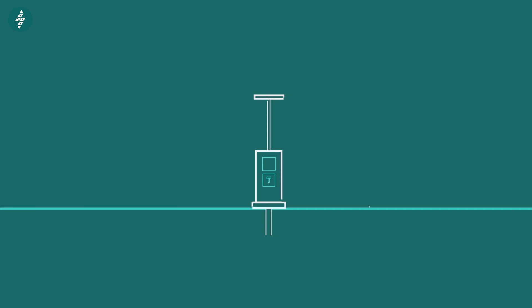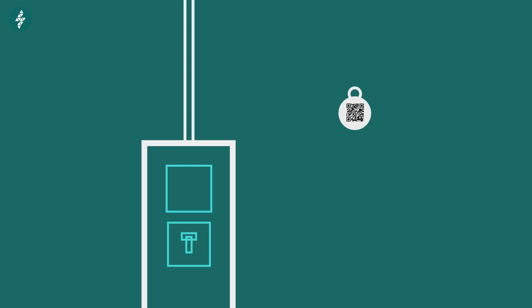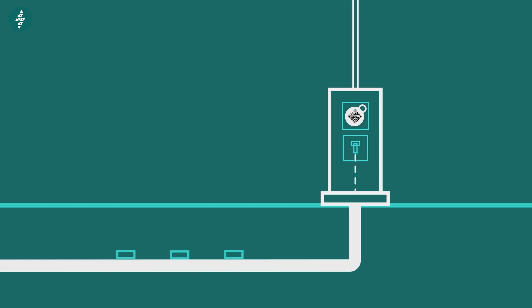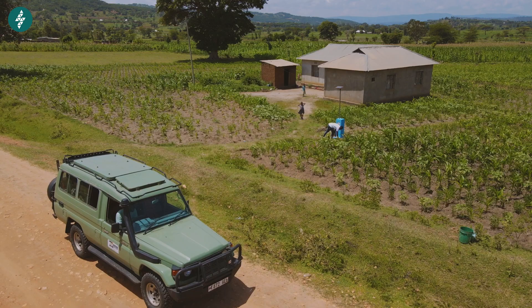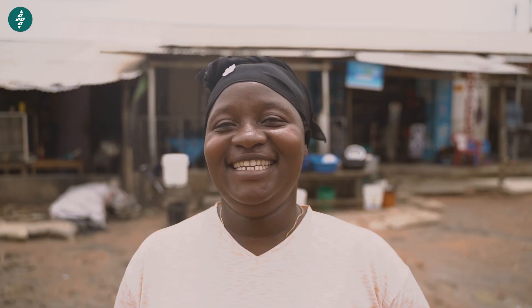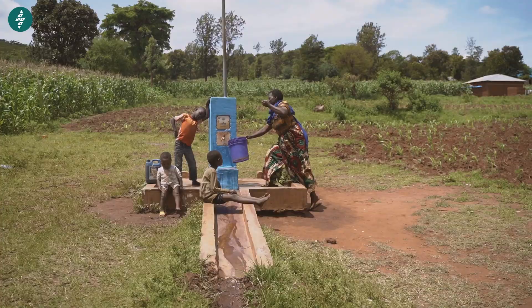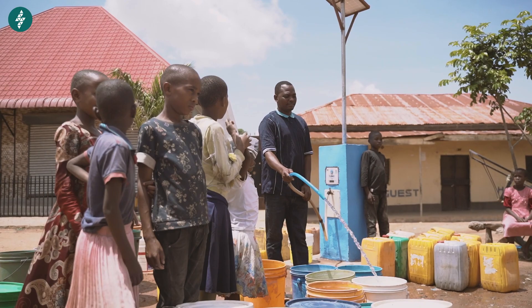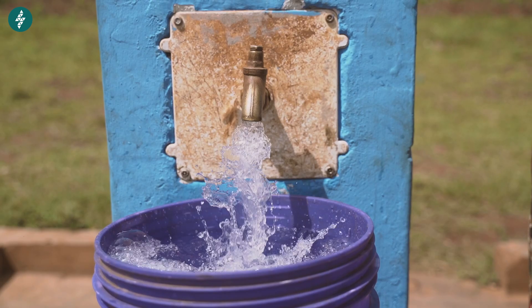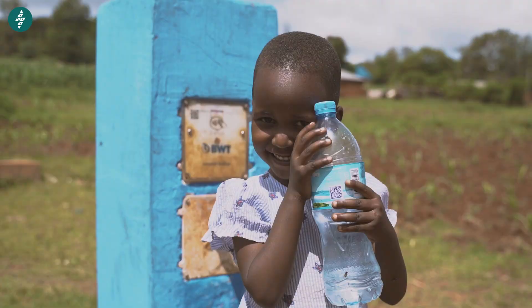What eWater has achieved is a model that works — technology and a business model that makes water systems sustainable with water at an affordable price. There are many ways the eWater smart taps have improved people's lives: the Baba Maji and Mama Maji are free to pursue other opportunities. Nobody goes hungry when the taps are closed. Communities are more peaceful. People help each other access water. All the time previously spent waiting is saved. The right money is collected, nothing is lost, the government knows people have safe water, and we can make sure it is always available.